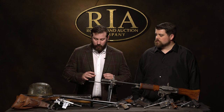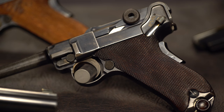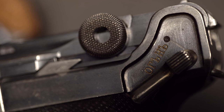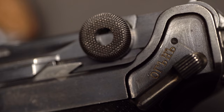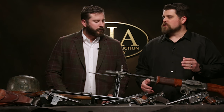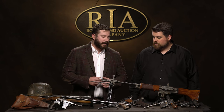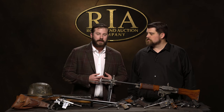A pistol that everybody's a big fan of is a Russian contract Luger, pretty easily identifiable with the Cyrillic text by the safety, and on the top band a pair of crossed Mosin-Nagant rifles. Pretty identifiable, pretty rare, very collectible. You don't see this stuff every day. You could spend years, decades trying to find one to put in your collection — here's the opportunity.